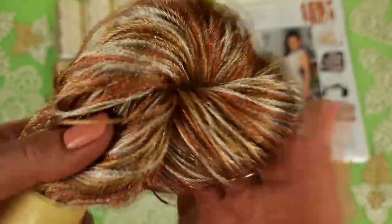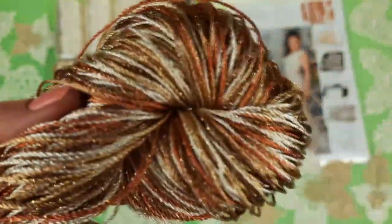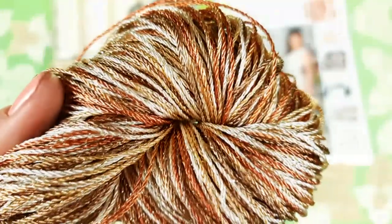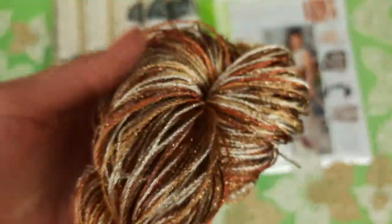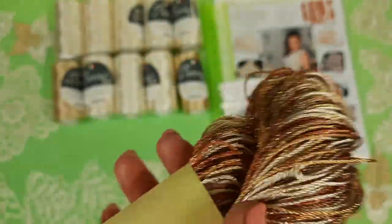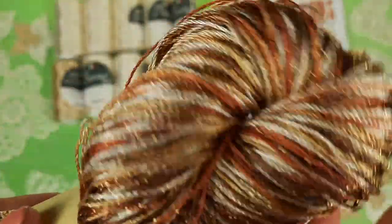We have two cones and a multicolored skein. I am using this thread to make joining between elements, to make edgings, neckline, armhole lines, and also I am making beautiful decorative cords. In the end of this crochet course, you will see in the video tutorials how to create these decorative cords and how to join them. It will be very interesting.